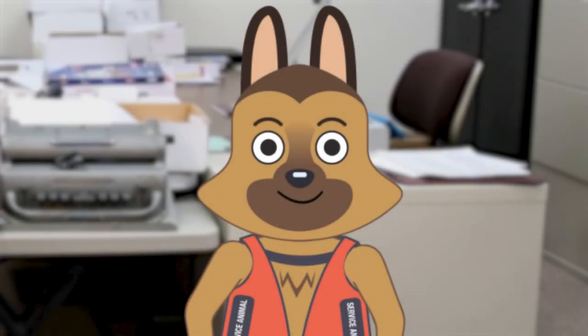Spike, a cute German Shepherd service dog, stands next to John Lampert, who is seated in a chair in a large office with tables and filing cabinets. Camera angles change from wide, medium, and tight shots of both Spike and John.